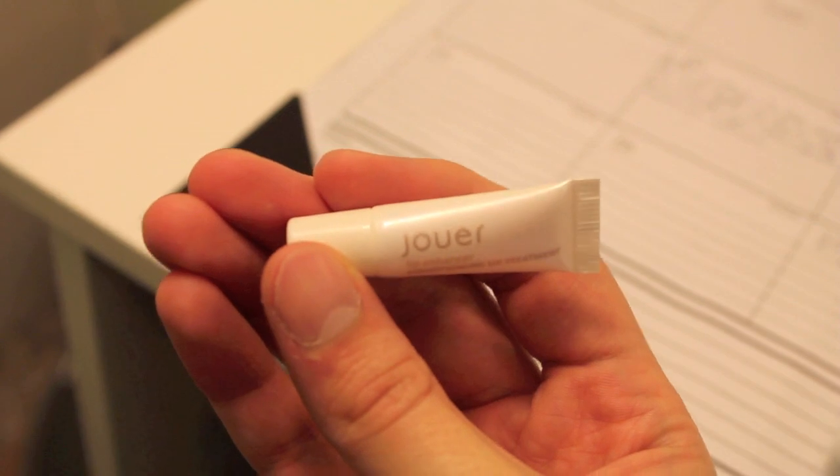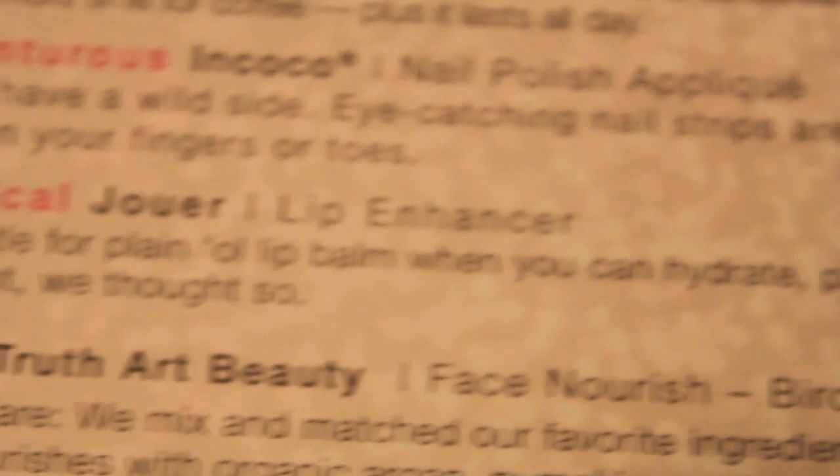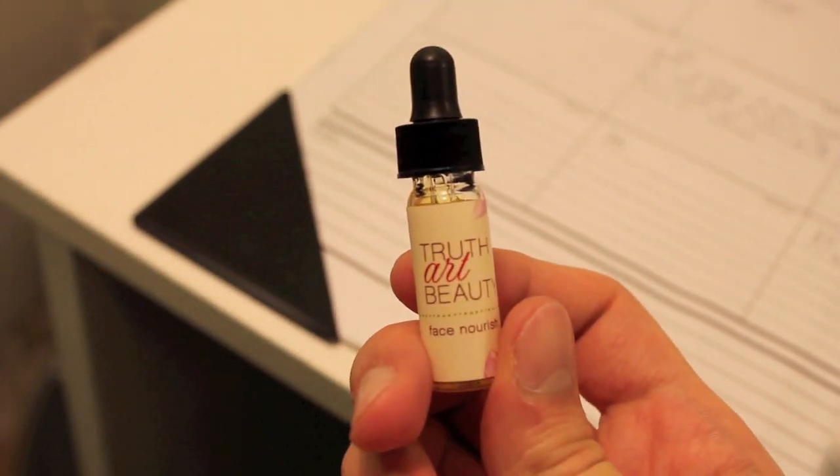The next thing is — I'm not even kidding with these words this month — Practical. It's the JOUER lip enhancer. It says: why settle for plain old lip balm when you can hydrate, plump, and condition all in one go? I'm going to put this on too. It's rose — does it taste like rose? It's a really thick formula, like thicker than Vaseline, but it spreads pretty easily and I think it's absorbing already. So if you have super dry lips, I would say this would be the way to go.